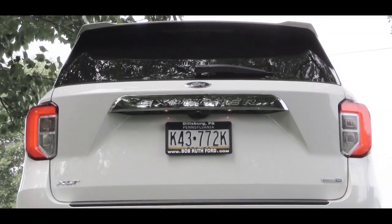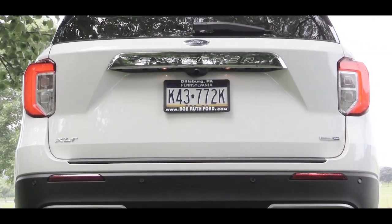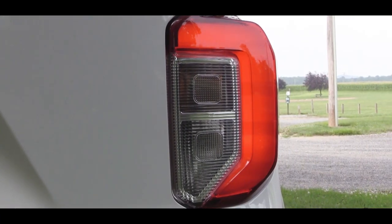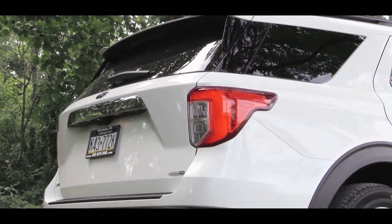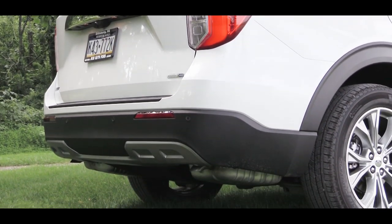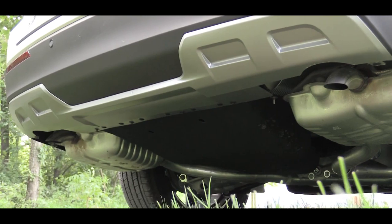Moving to the back, there's a rear spoiler with an integrated brake light, a rear window wiper, and Explorer lettering. LED taillights come standard on every trim level. Just below, you'll find dual exhaust outlets; some trim levels get quad tips, but not the XLT — we just have dual exhaust outlets pointed downward. Let's go ahead and get that exhaust clip.